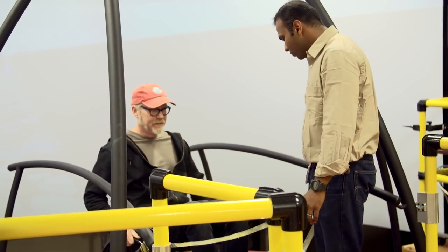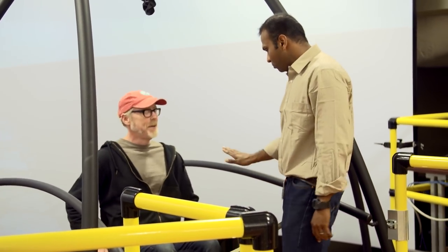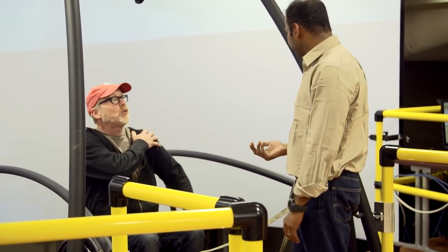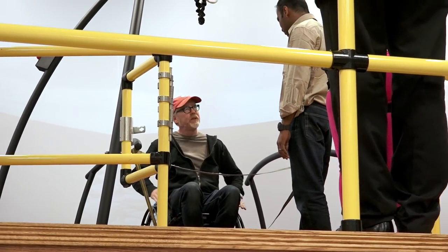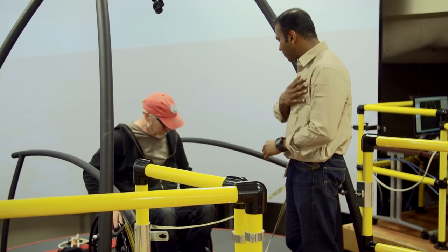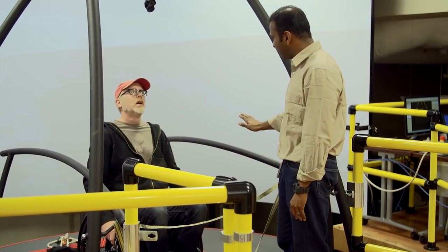We put markers on subjects and put them on different slopes and ramps to see what happens to their shoulder biomechanics. We use that data to redesign the chair as well as inform people about good propulsion techniques when they're going up a ramp.